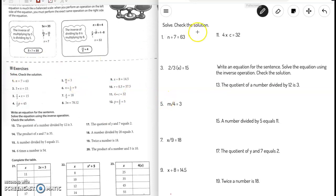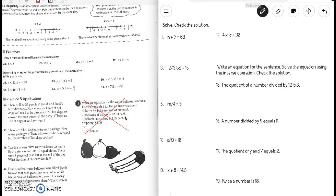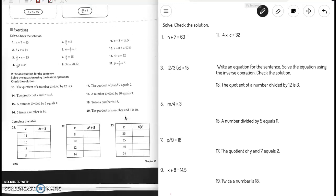We'll solve and check the solution. I'm going to be doing the odd numbers and you're going to be completing the even numbers for practice. Let's go ahead and get started. First problem: n divided by 7 equals 63. The inverse operation of divide by 7 is multiply by 7.